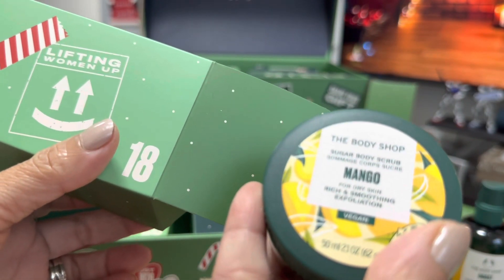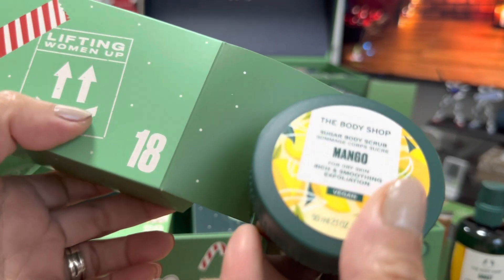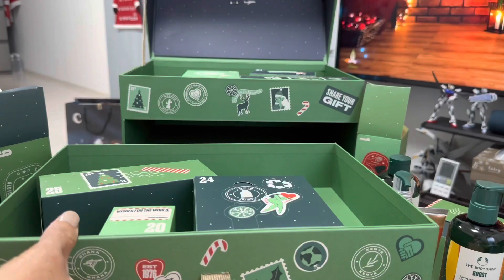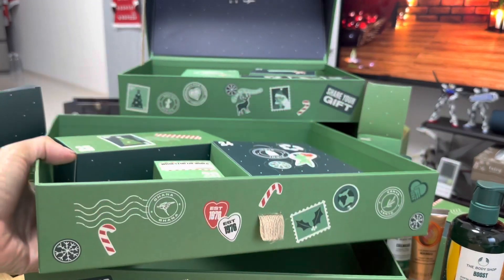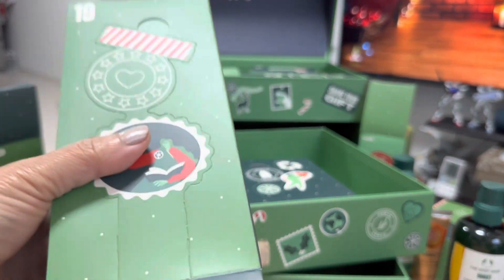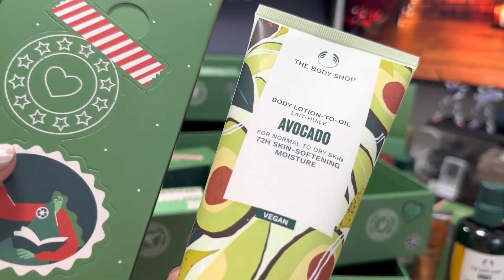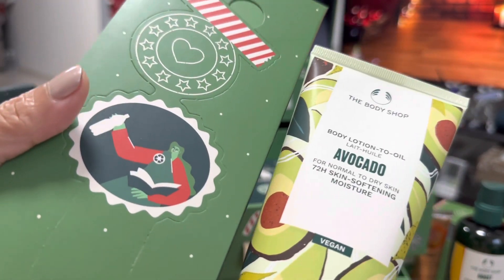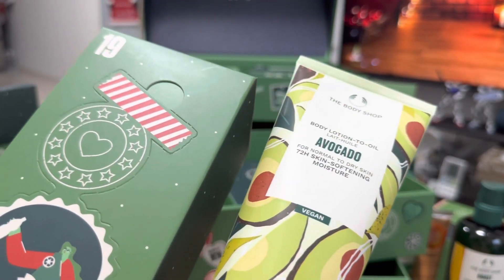Number 18 is mango — for dry skin exfoliation — this is a body scrub. Number 19 is the last one in this row. Number 19 is avocado body lotion to oil. Wow, I love this! This is for me — as you can see, I have very dry skin.